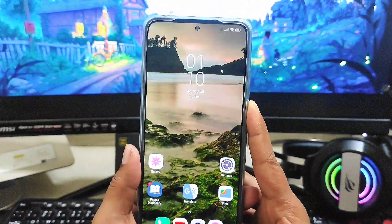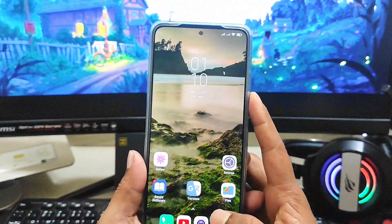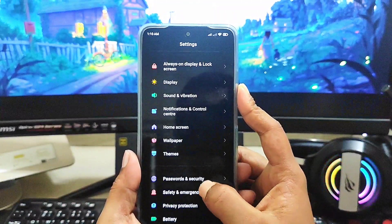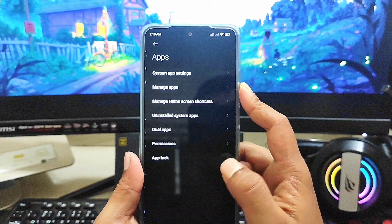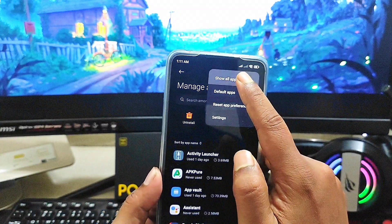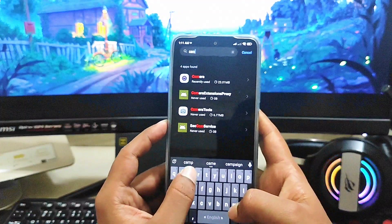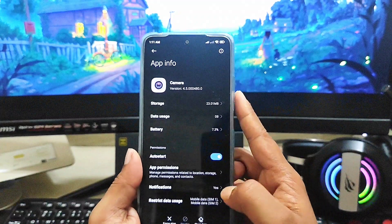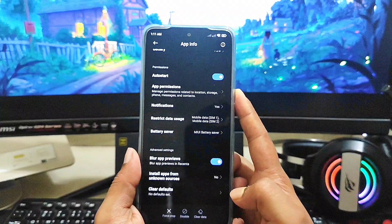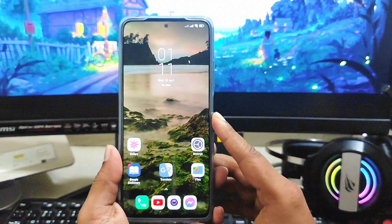If any camera doesn't work for you, it may be a hardware problem. But before taking your phone to the Xiaomi service center, here's what you need to do: go to Settings, scroll down to Applications, tap Manage Applications, tap the three-dot menu, and tap Show All Apps. Search for Camera, tap on it, scroll down, tap Clear Data, then Clear All Data, and tap OK. If the issue is software-related, this will solve your problem.